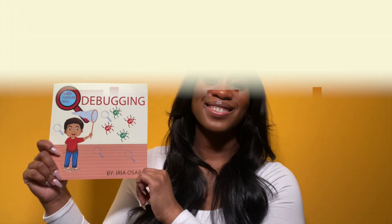What did you think of Debugging? I thought it was really good, too. If you would like to purchase Debugging or any other books or products from Teach Toddlers Tech, the link will be in the description below.